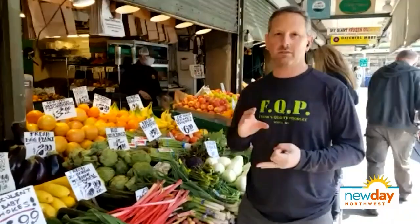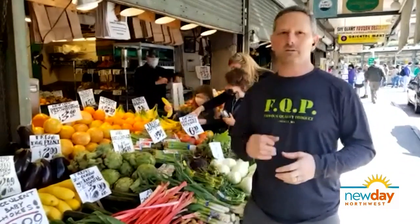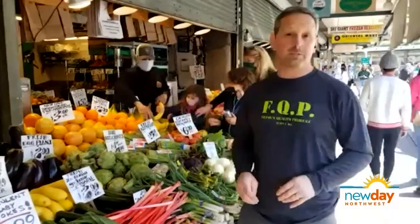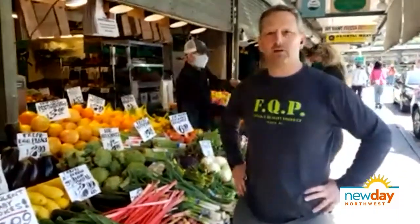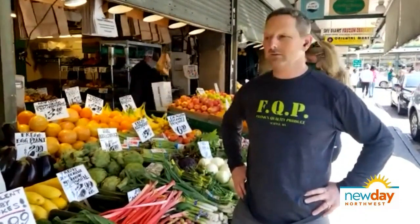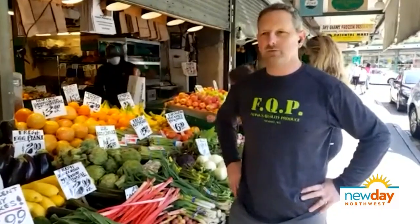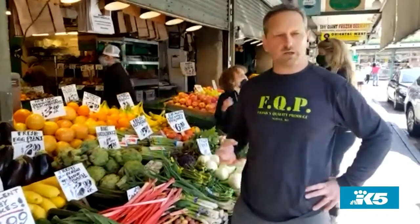We're right around the corner from starting to see things like peaches, starting to see things like cherries, some of those beautiful fruits out of California that come in. And when you start seeing those, that's when Washington really starts kicking in. You'll start seeing some really good melon — like the musk cantaloupe melon, some of those temptation melons, different varieties. We're still a few weeks to a month away from seeing some of that stuff. But you still want to use some of the citrus — blood oranges, cara cara oranges, Minneola tangelos. That citrus is just really nice right now.